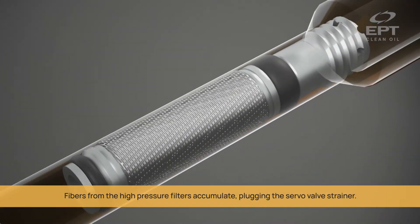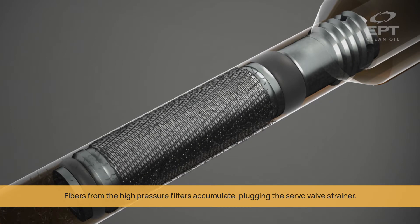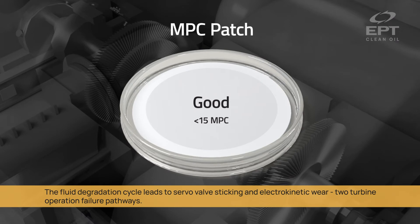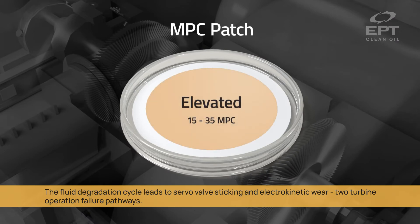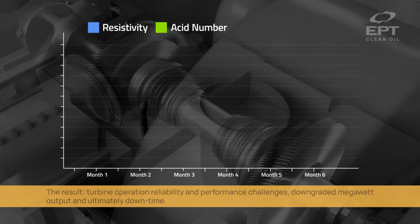Fibers from the high-pressure filters accumulate, plugging the servo valve strainer. The fluid degradation cycle leads to servo valve sticking and electrokinetic wear — two turbine operation failure pathways.